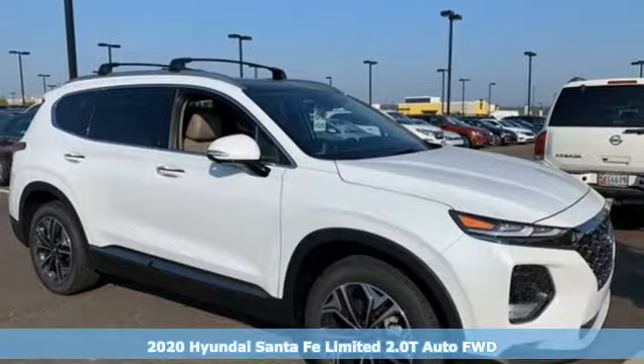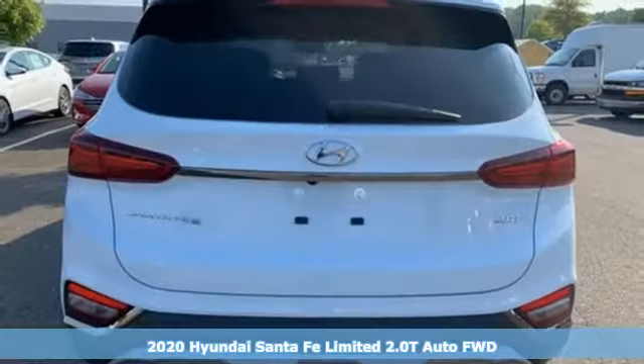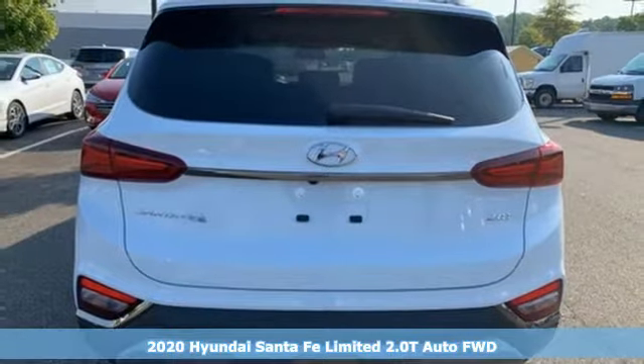It's a new 2020 Hyundai Santa Fe. Challenging convention to find a better way, it's the Hyundai way.